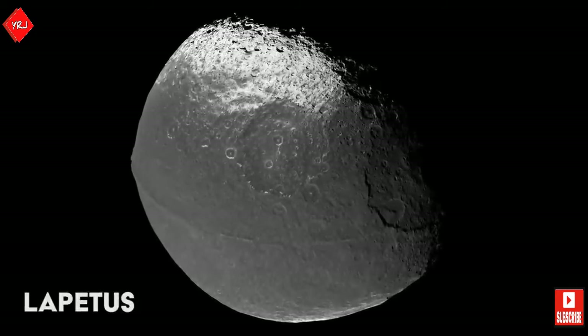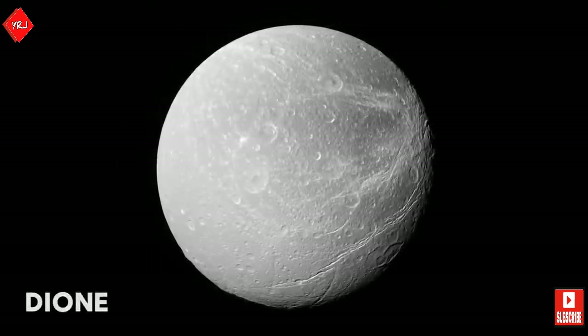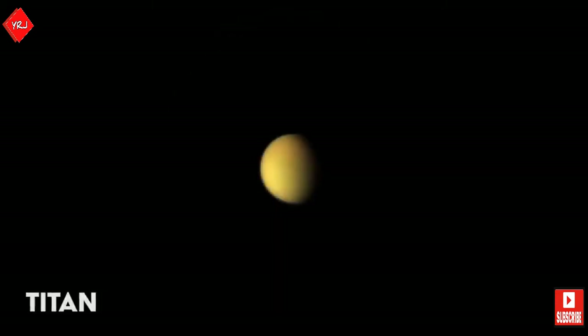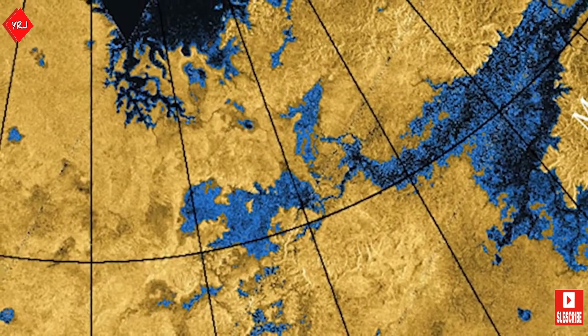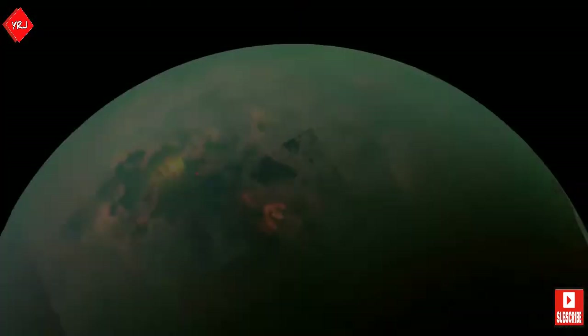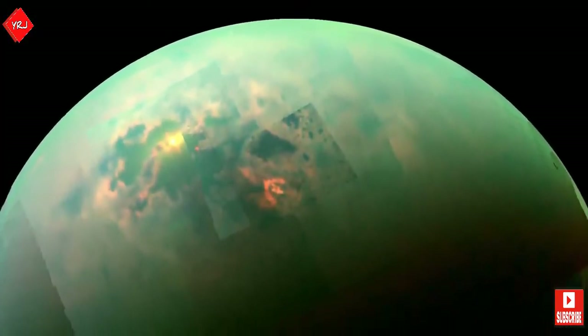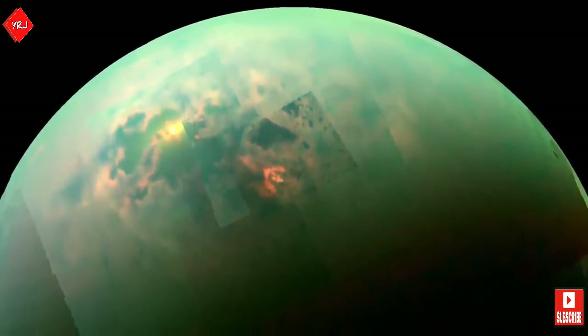A day later, on the 2nd of July, Cassini made its first flyby of Saturn's largest moon, Titan. The captured images showed the moon to have a global haze, although this could be seen through with the use of special filters aboard Cassini. By using these filters, lakes of liquid methane were discovered on Titan, which are similar in appearance to lakes here back on Earth.